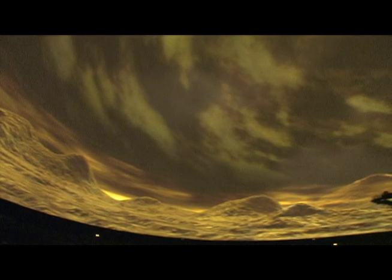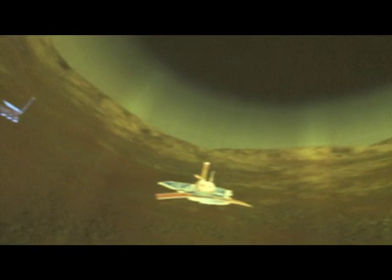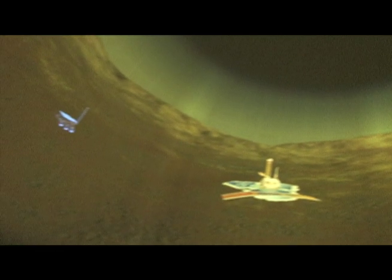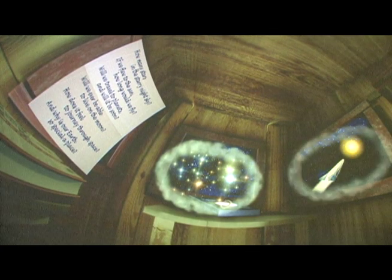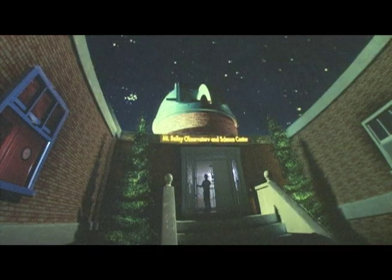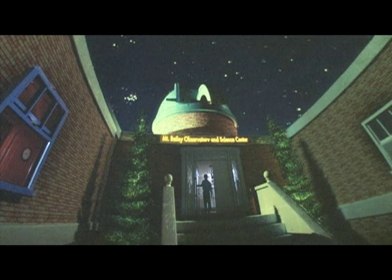Relax in a comfortable seat and watch as the dome darkens and stars begin to appear. For the next hour or so, you'll enjoy a guided tour of the current night sky. Or choose from one of Moorhead's exciting multimedia shows — you'll find five or six shows on the Star Theater schedule. One of the most popular is Magic Treehouse Space Mission, based on the popular series of children's books by author Mary Pope Osborne.